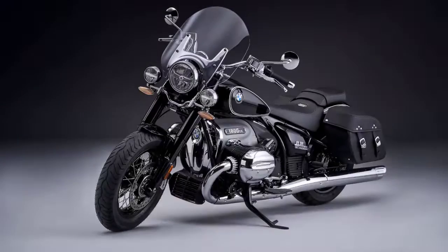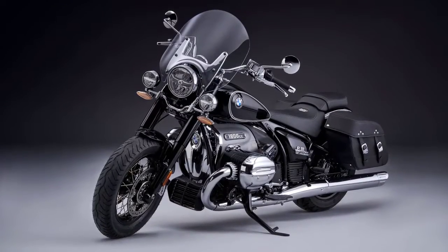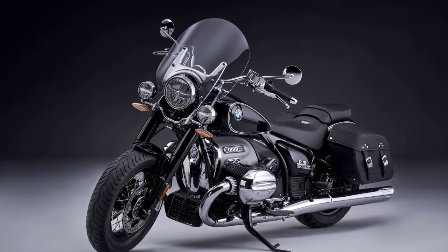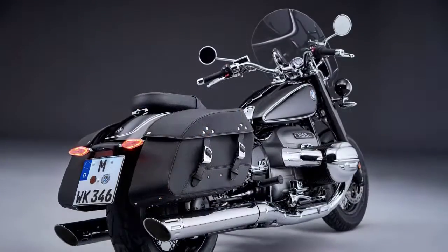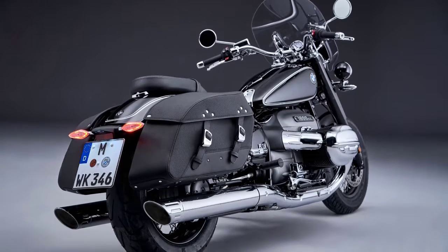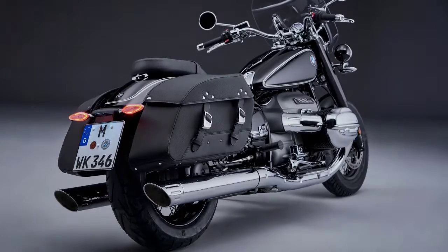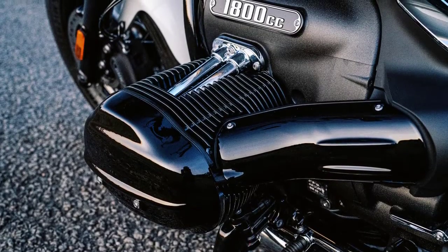First and foremost, the R18 Classic is a true masterpiece when it comes to design. Its retro-inspired styling pays homage to BMW's rich heritage while incorporating modern elements for a timeless look. Just look at those flowing lines, the massive boxer engine, and the attention to detail in every component.